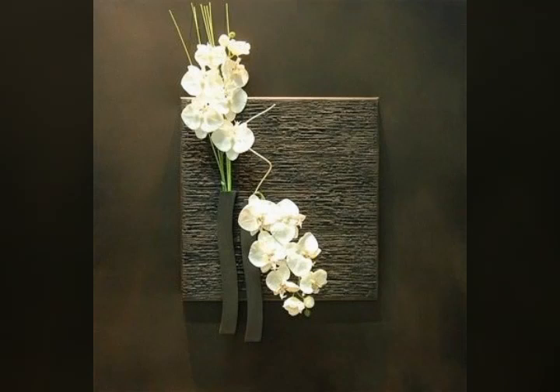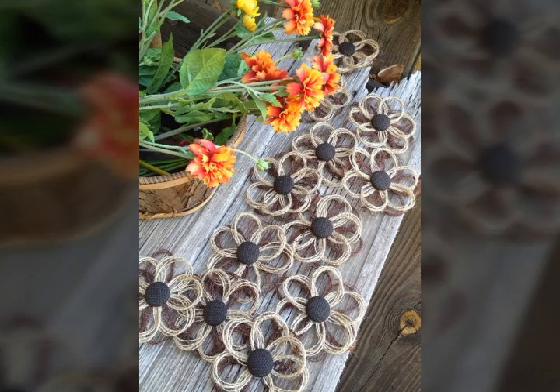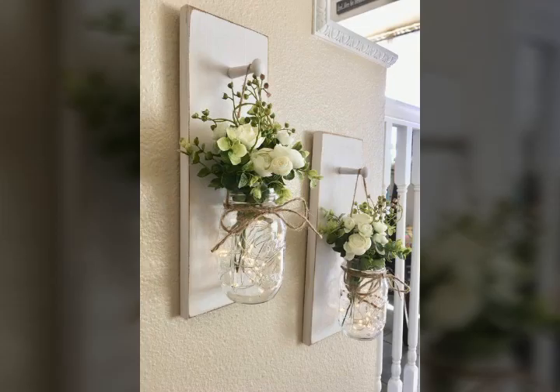Bismillahirrahmanirrahim, assalamu alaykum viewers, welcome to my channel World Beauty Friends. In today's video we will look at very beautiful and adorable ideas about beautiful flowers arrangement. I hope you will enjoy my video and like my video. If you are enjoying my video, then write in the comment section which flowers arrangement you liked pretty much.